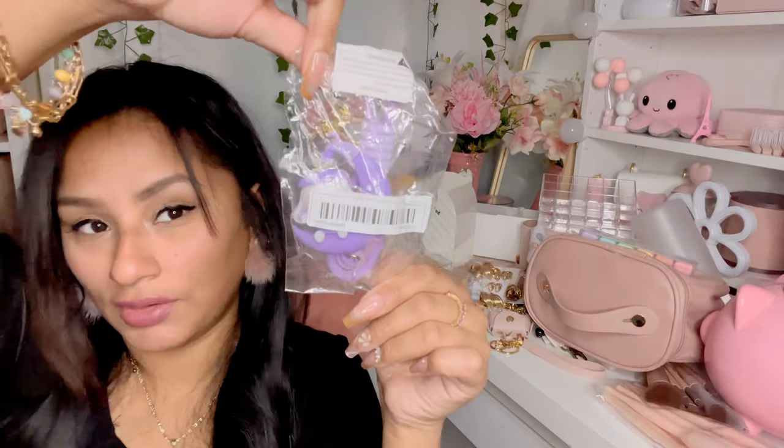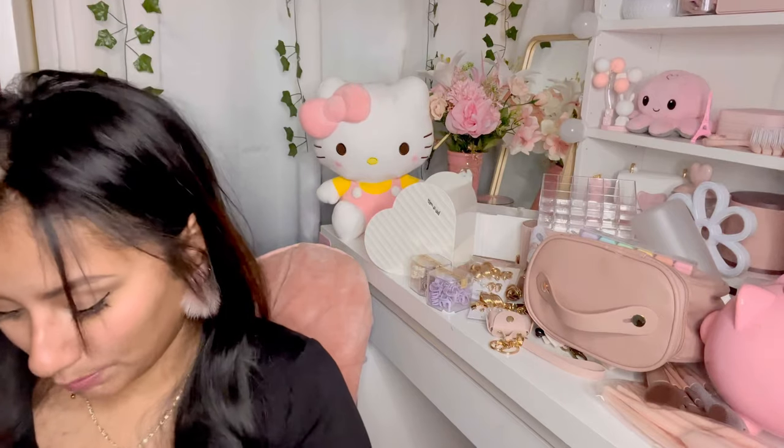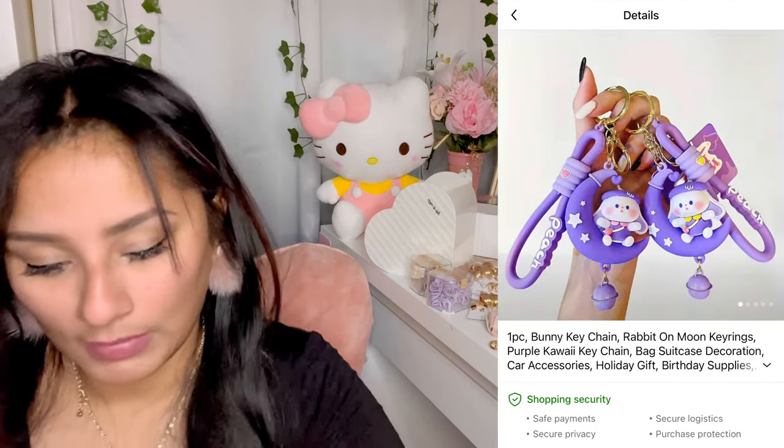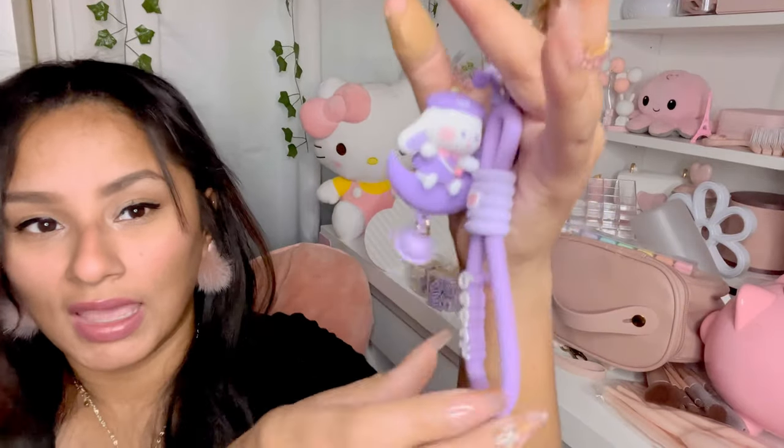I got this keychain right here — it's purple, it's playful, it's cute. It has beautiful gold tones that I love and it's a cute little bunny rabbit sitting on a purple moon with stars on it. I love it — it was playful and fun, so why not.